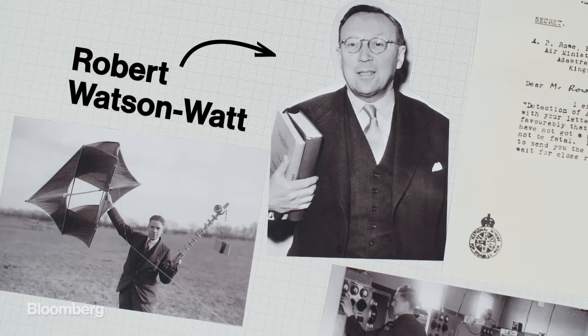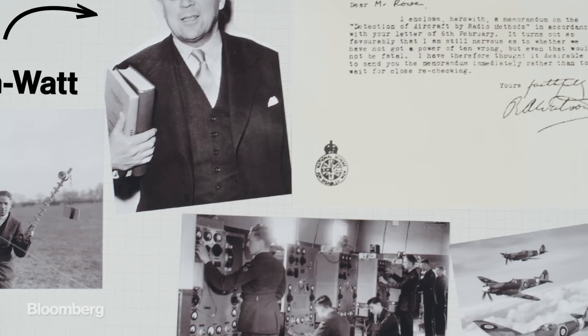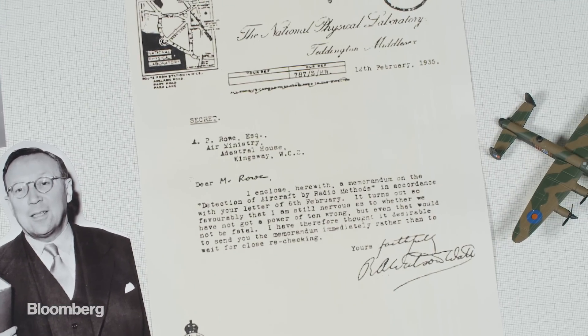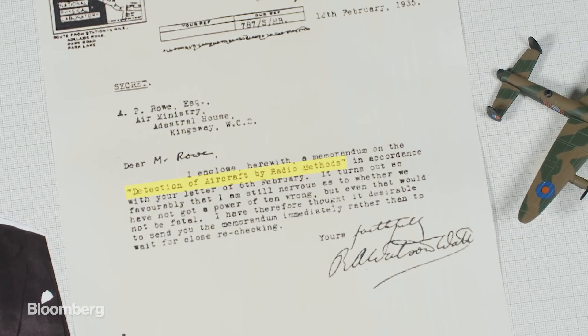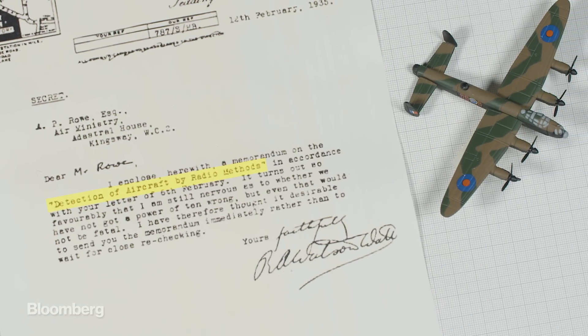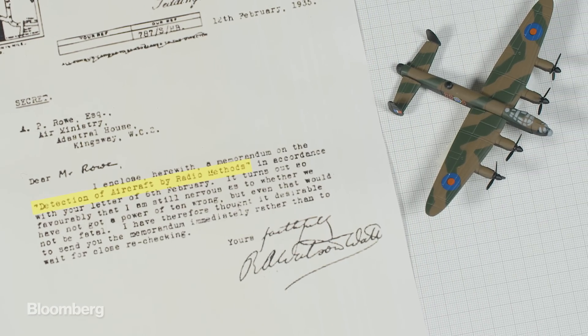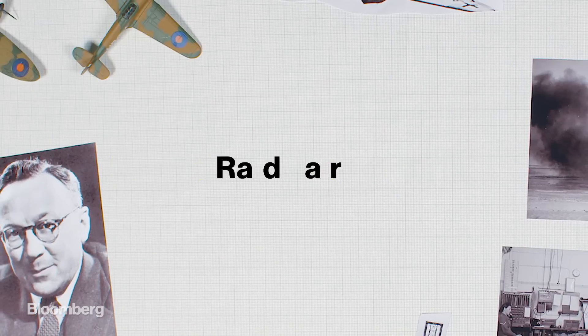But leaning on their previous work in firing radio waves at targets, they offered an alternative to the death ray. His memo to the ministry was titled, The Detection of Aircraft by Radio Methods. Two weeks later, the team successfully used a radio transmitter to detect a circling RAF bomber 8 miles away. Radio detection and ranging — radar — was born.